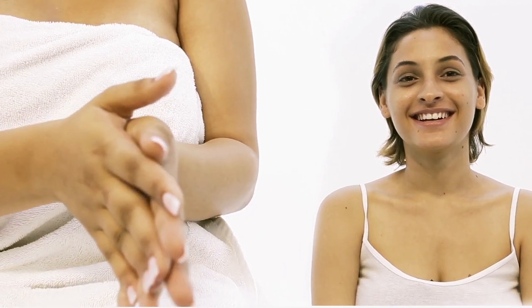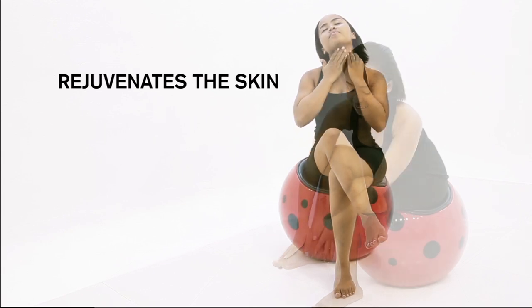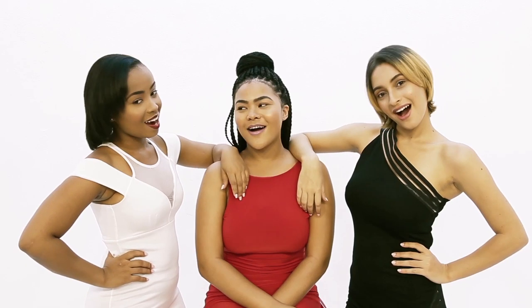Most women have adapted Body Fashion. Body Fashion eliminates stretch marks, rejuvenates the skin, and enhances the complexion. We are the proof.